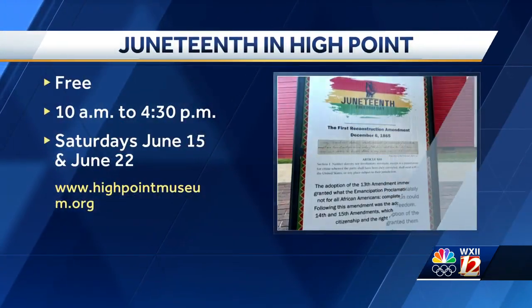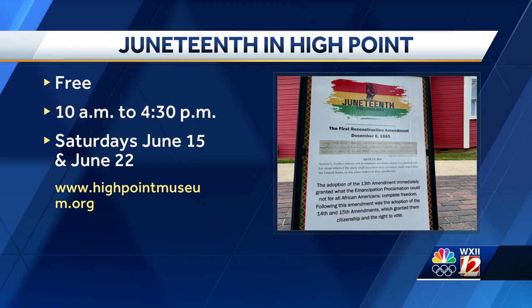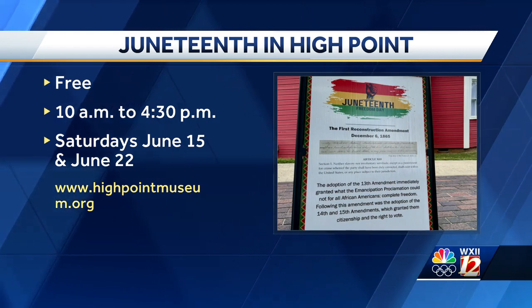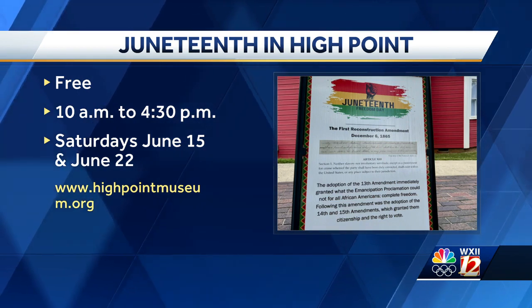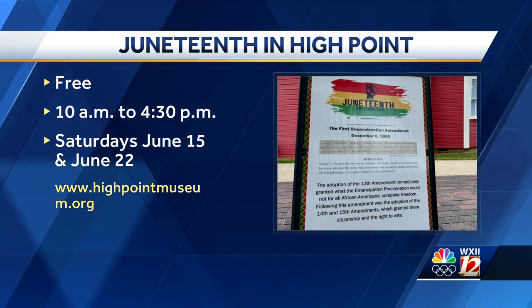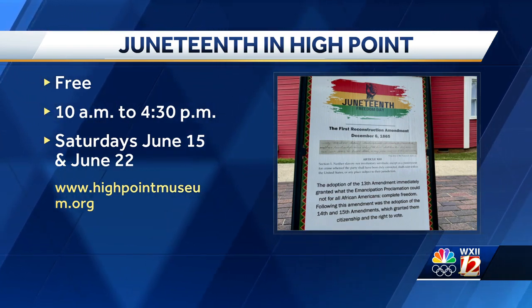Wonderful to hear from you, Sarah. Thank you for your time. The new exhibit will be in the Historical Park on Saturdays, June 15th and again on the 22nd, from 10 in the morning until 4:30. The exhibit is free and open to the public. You can find Glenn Chavis's book on sale inside the museum store, and you can learn more by visiting highpointmuseum.org.